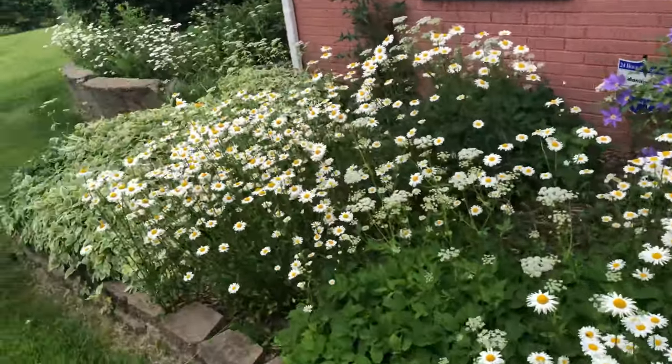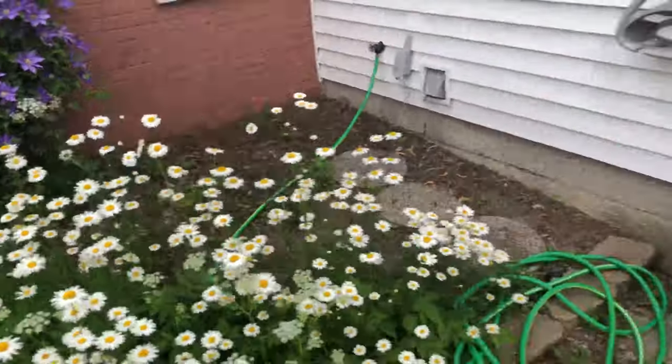How's my garden coming along? It's kind of a little bit overgrown.